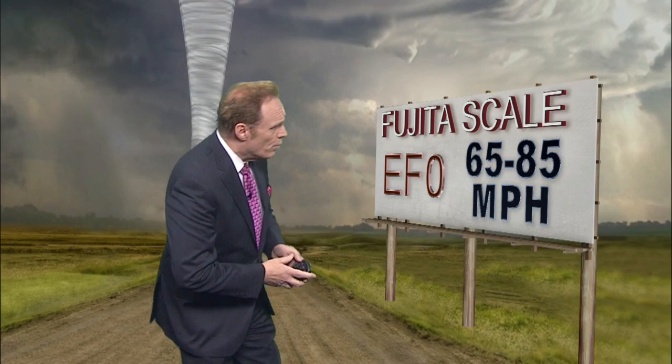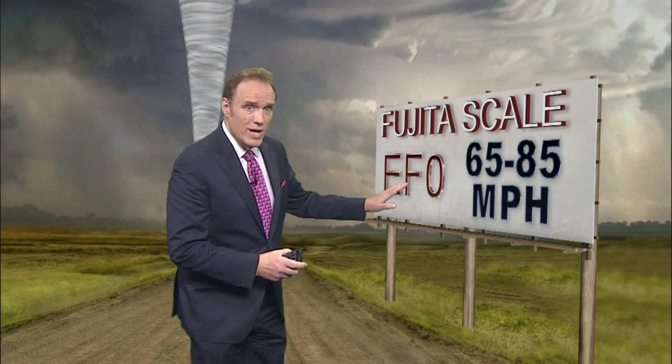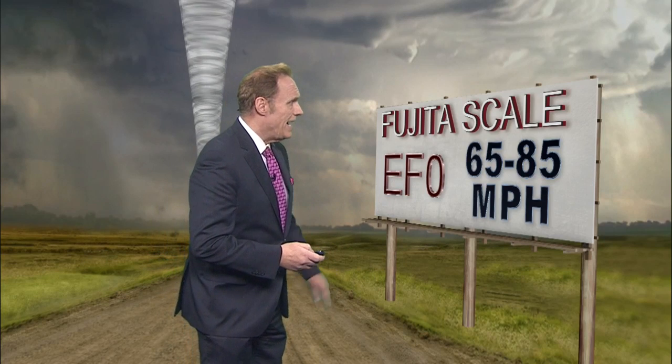The Fujita scale is used after the tornado takes place to measure how strong the winds were. For example, when we talk about an EF0 tornado, we're talking about wind damage caused by winds of 65 to up to 85 miles per hour.